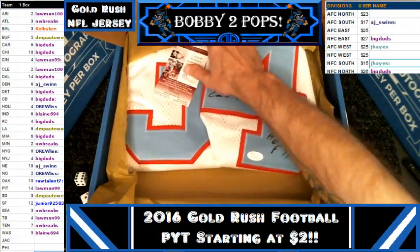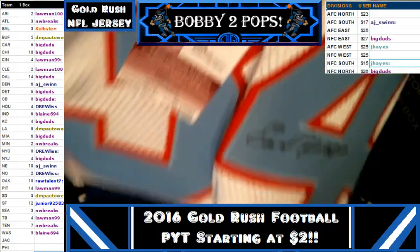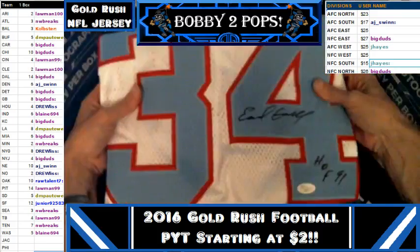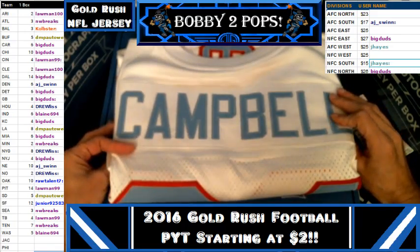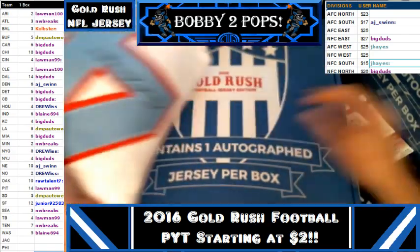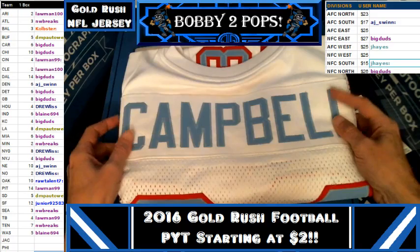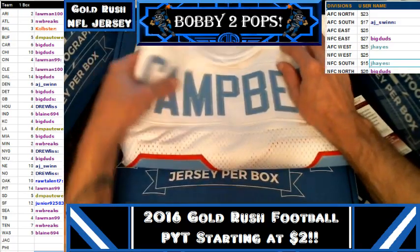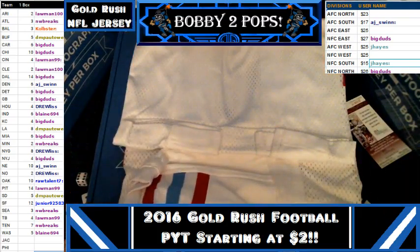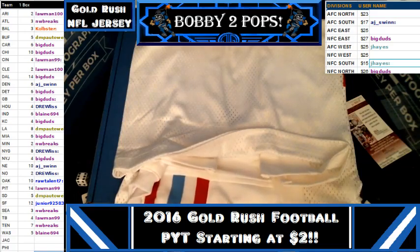We haven't pulled this before — we pulled the player out of the jersey though. Look at that — wow, that is an Earl Campbell! We pulled the baby blue one. Let me get my camera to focus again for you. Wow, that is a beautiful beautiful jersey guys. I have never seen this one.